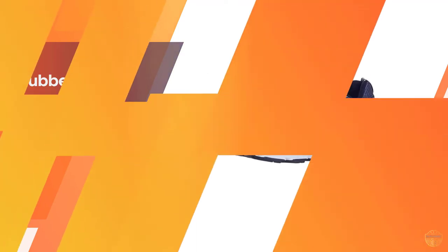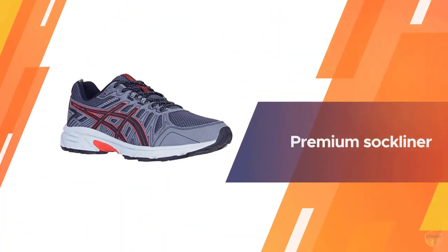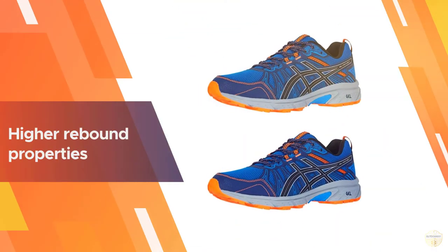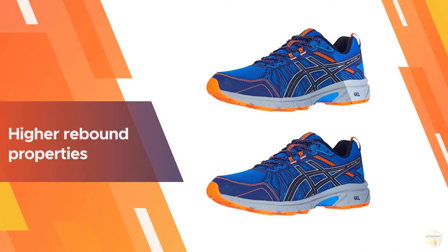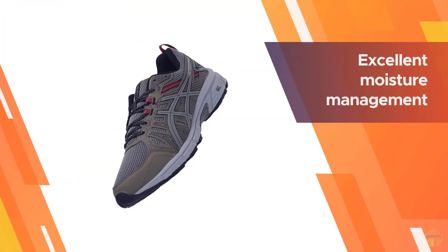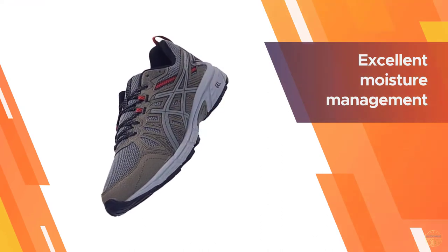With the men's Gel Venture 7 performance trail running shoe by ASICS, featuring gel technology and an EVA midsole, this shoe is made for athletes who love to run in the great outdoors. Gel technology in the rear foot area provides shock absorption where you need it most.